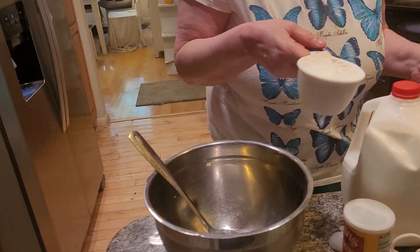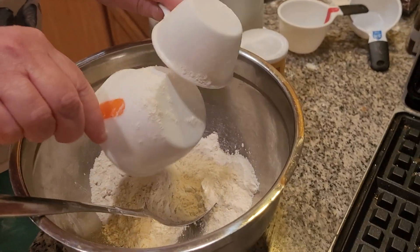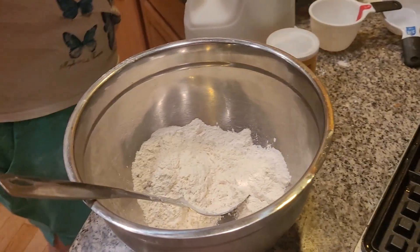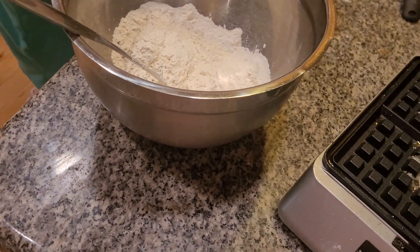Waffles were invented in ancient Greece 4,000 years ago. I'm adding in one and one half cups of flour. It's going to be a delicious, wonderful brunch or lunch or whatever you want to call it. I'm also going to add in three teaspoons of baking powder.